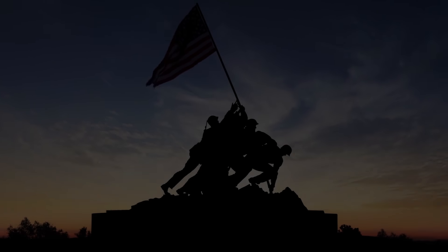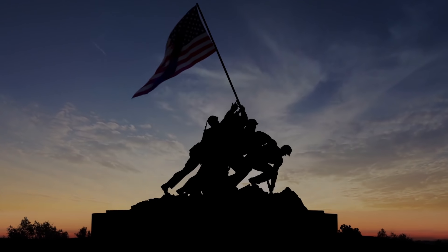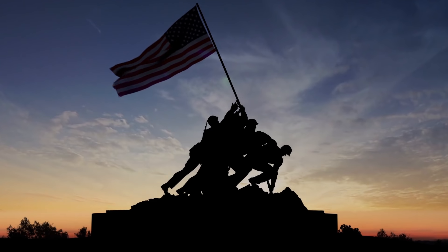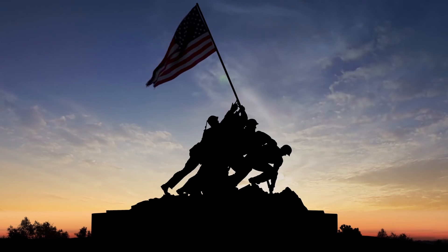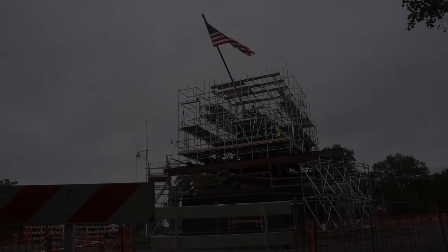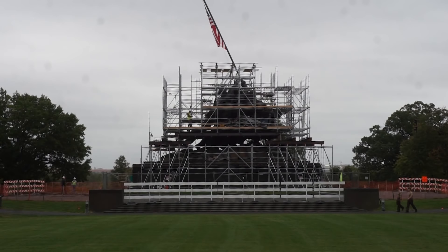Every day since 1954, the sun rises and sets on the flag waving atop the U.S. Marine Corps War Memorial at the fringe of Arlington National Cemetery in Washington, D.C. Now, nearly 70 years later, the first total restoration is complete.